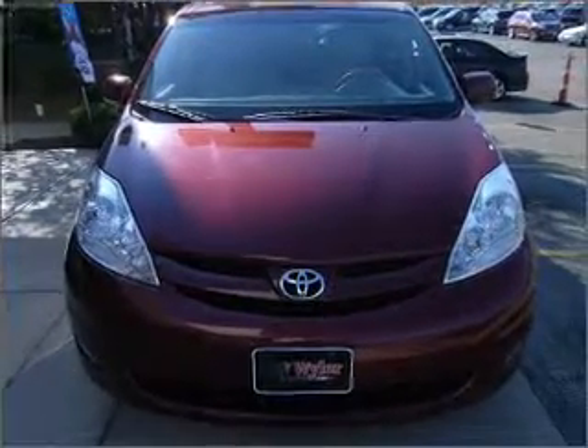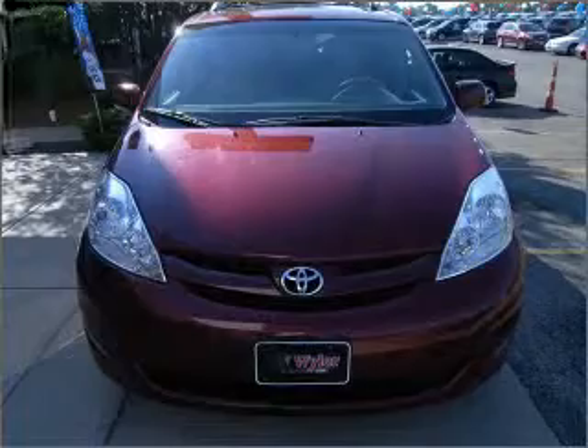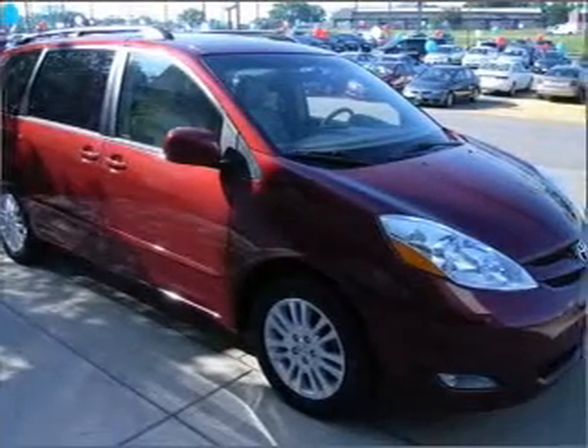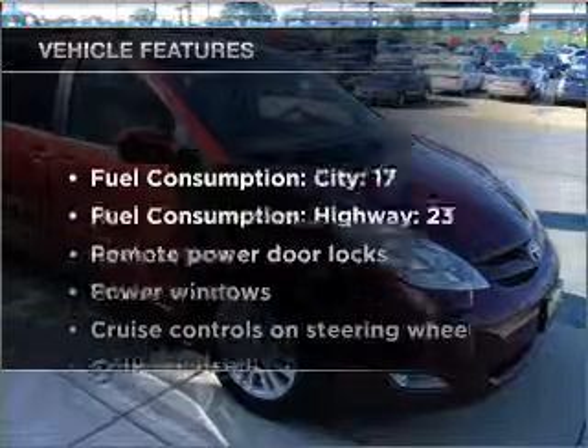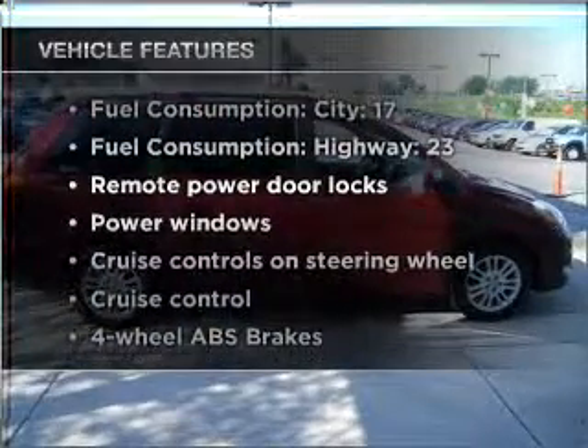Premium wheels give a more luxurious look. The anti-lock braking system will keep you safe on the road. This car has separate passenger temperature controls. And with these notable features, you won't want to miss out on the opportunity to own this amazing ride.